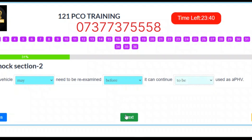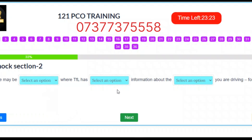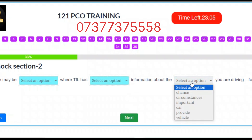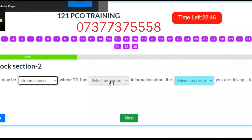Question 12. There may be circumstances where TfL has important information about the vehicle you are driving, for example. Correct answers: Slot 1 – Circumstances. Slot 2 – Important. Slot 3 – Vehicle.